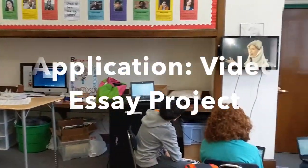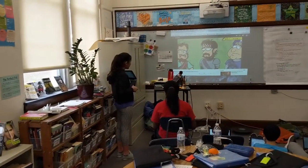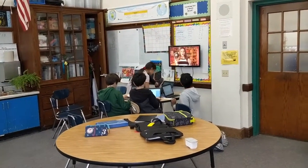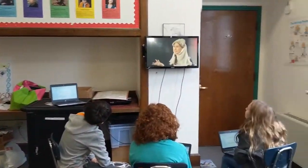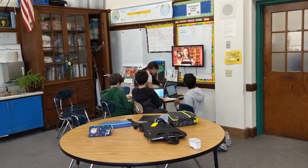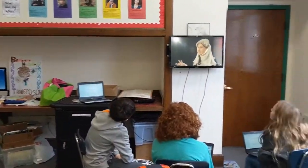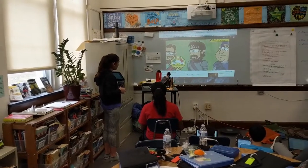In this unit, the students are using the monitors to view four separate videos to discuss and take notes on what the creators of these videos were doing to captivate their audiences using video features. They're doing this to prepare for the creation of their own videos, in which they'll use iMovie and other software to develop video essays where they present their opinions on a text with an essay they've written already, adding video features to increase effectiveness, captivate their audience, and present supporting artifacts.